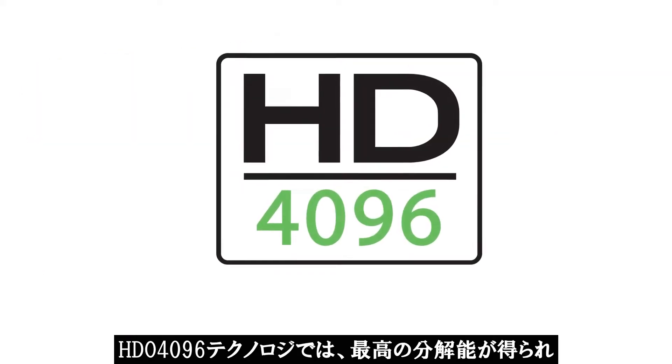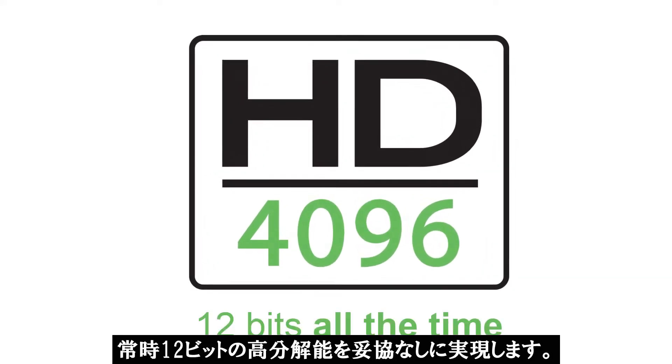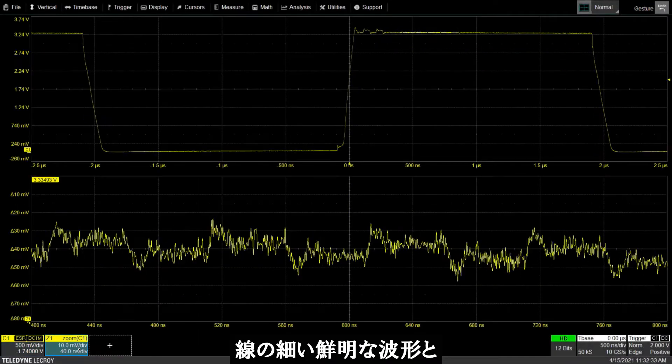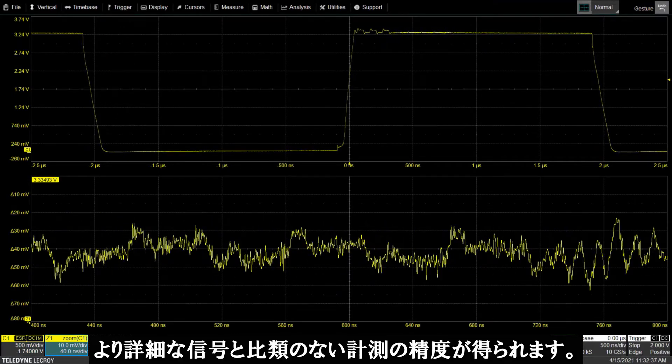HD4096 technology provides the highest resolution — 12 bits all the time with no compromise. When using the HDO6000B you will see clean crisp waveforms, more signal details and unmatched measurement precision.